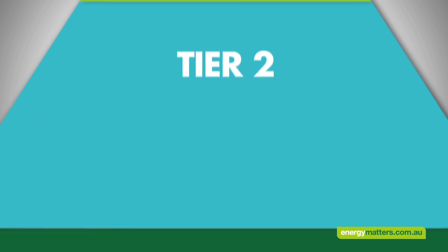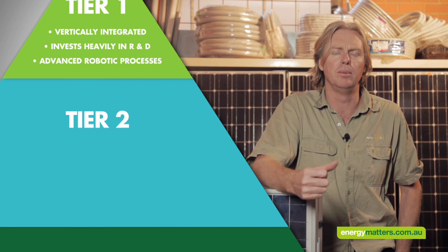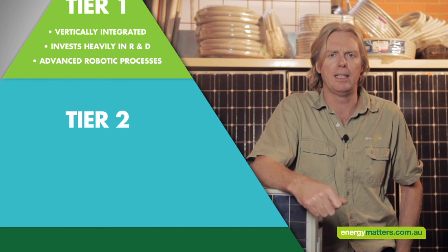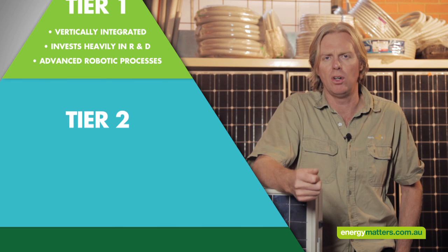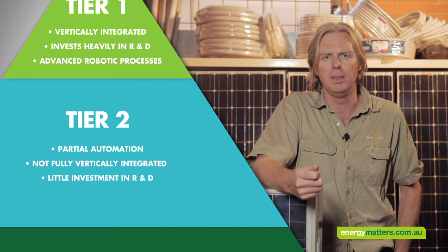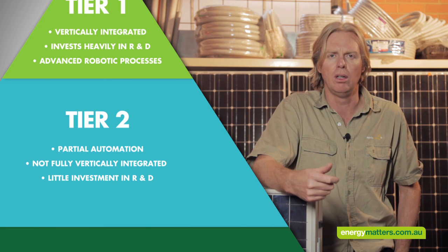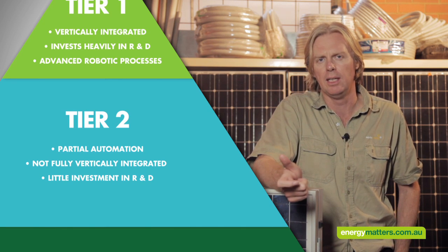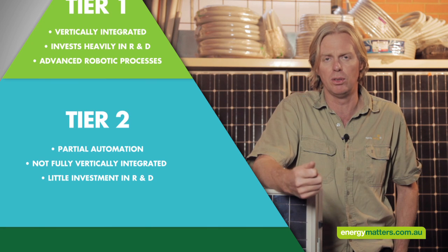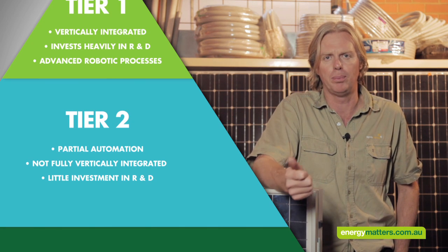Being a tier 2 manufacturer doesn't necessarily mean that they are producing a substandard product. What it does mean is they generally aren't as automated and not fully integrated, which means that they don't have control of the whole quality process. However, there are a lot of tier 2 manufacturers that produce a good product at a price.